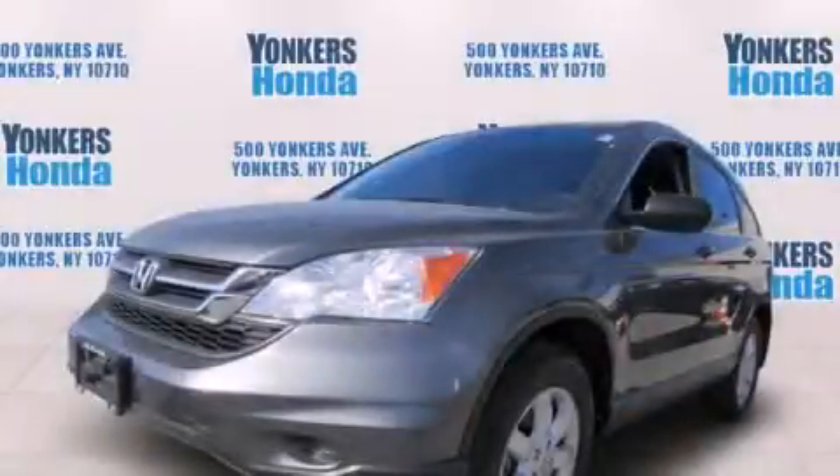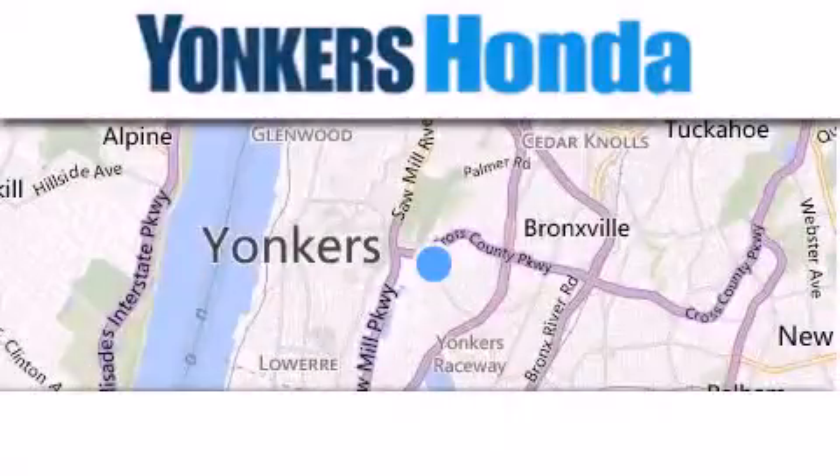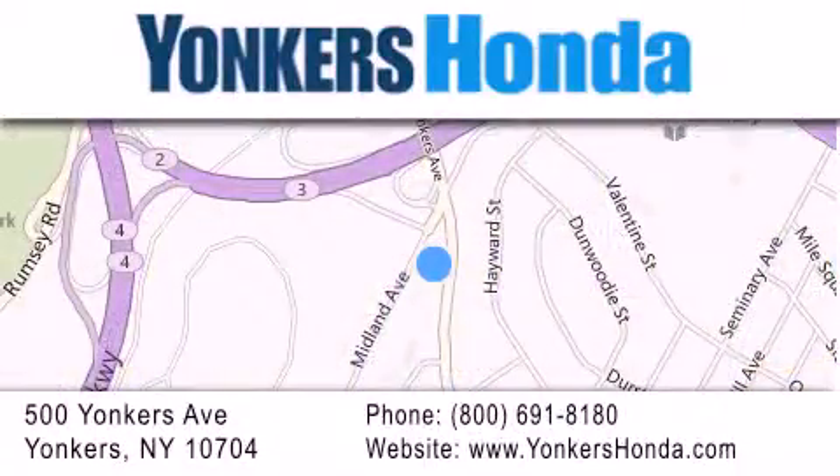Stop by today and test drive this vehicle for yourself. Thank you for considering Yonkers Honda for your next vehicle purchase. If you have any questions, please visit our website, give us a call, or stop by our dealership, conveniently located at 500 Yonkers Avenue in Yonkers.